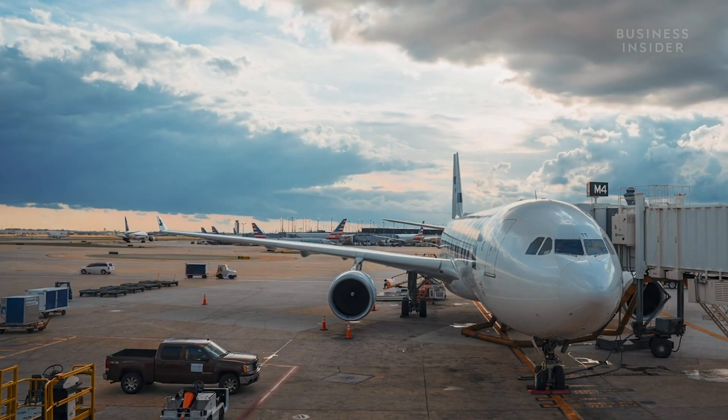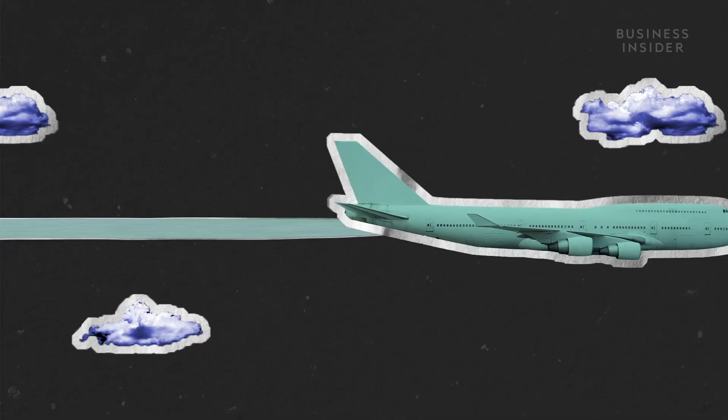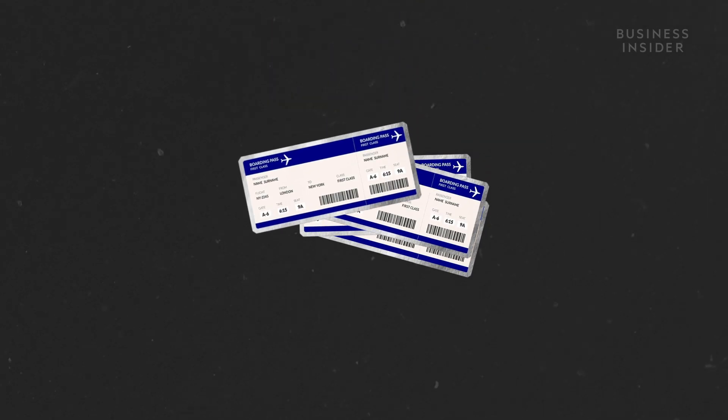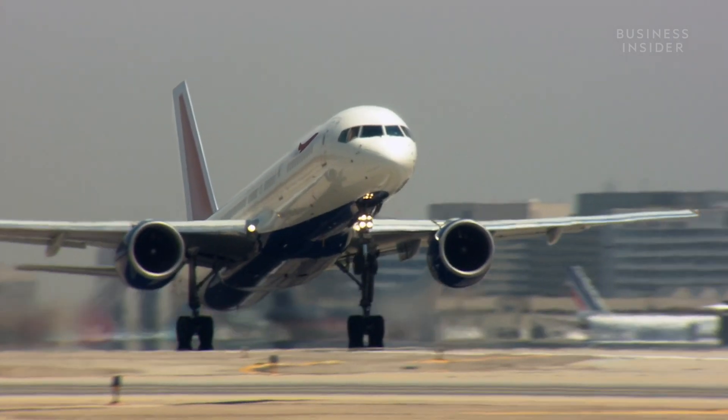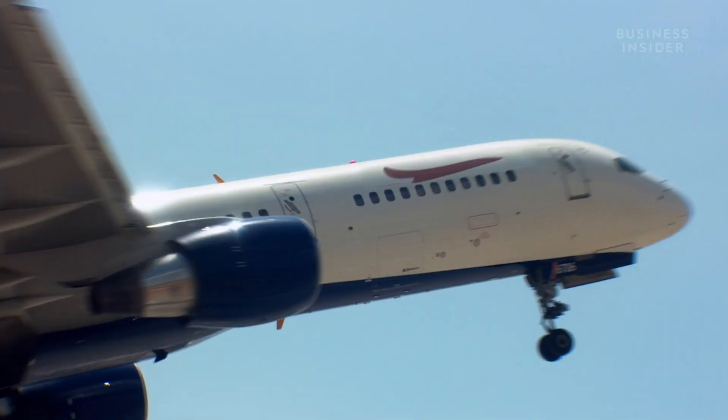Air travel is one of the fastest-growing contributors to climate change. And even mid-pandemic, when travel has dipped, the airline industry's carbon footprint is still outpacing predictions. Regional travel is a big component of that footprint. In 2017, half of the four billion air tickets sold were for regional flights. Even though these were short distances, the aircraft used were huge jet planes built to cross oceans. That's an insanity because we're using the wrong tools for the job.